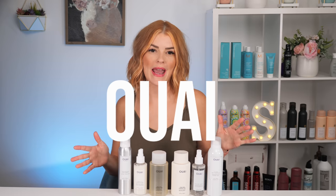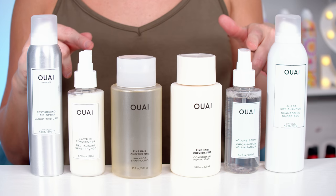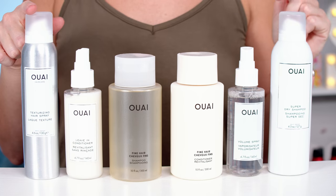Hey guys, welcome back to my channel. I'm Summer — for those who are new here, today is all things Wav. We're trying out some products from this hair care line brought to us by Jen Atkin. From her line I'm going to be using her fine hair shampoo and conditioner, her volumizing spray, leave-in conditioner, texturizing spray, and dry shampoo.